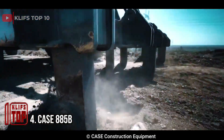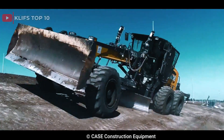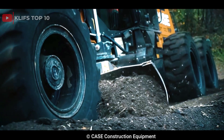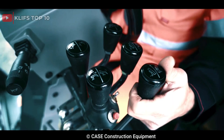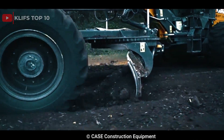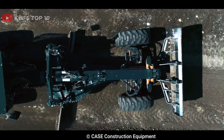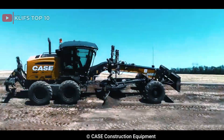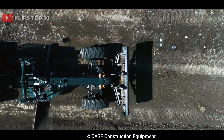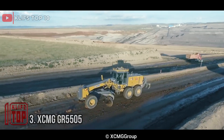Number 4: Case 885B. Built by an American corporation producing construction and agricultural machinery, the 885B features a 6.7-liter engine producing up to 205 horsepower and a six-speed transmission. It has a blade length of up to 4.3 meters and a maximum operating weight of 17,430 kilograms. Advanced features include effortless steering, load-sensing hydraulics, and a comfortable, spacious cab with air conditioning.